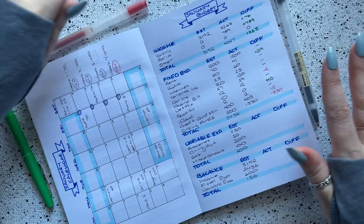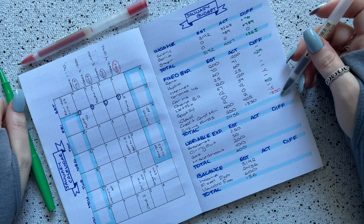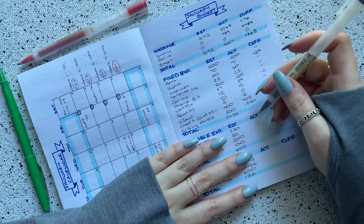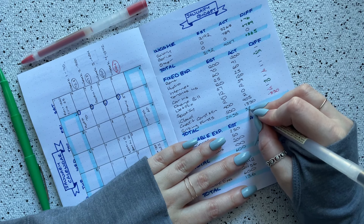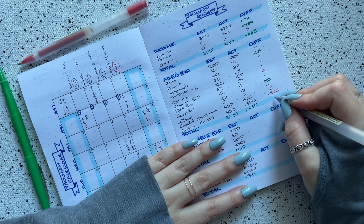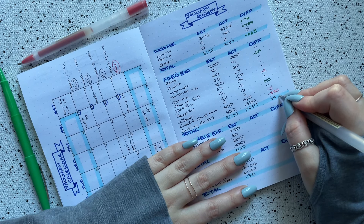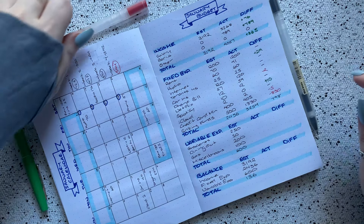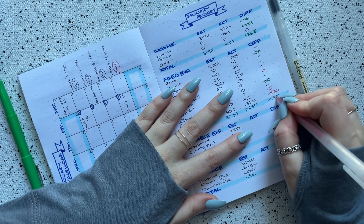So if you add all of these up, that is a total of $3,254 for fixed expenses — a difference of negative $798. Again, a lot of that was for my tires, but I'm so happy I was able to do that.